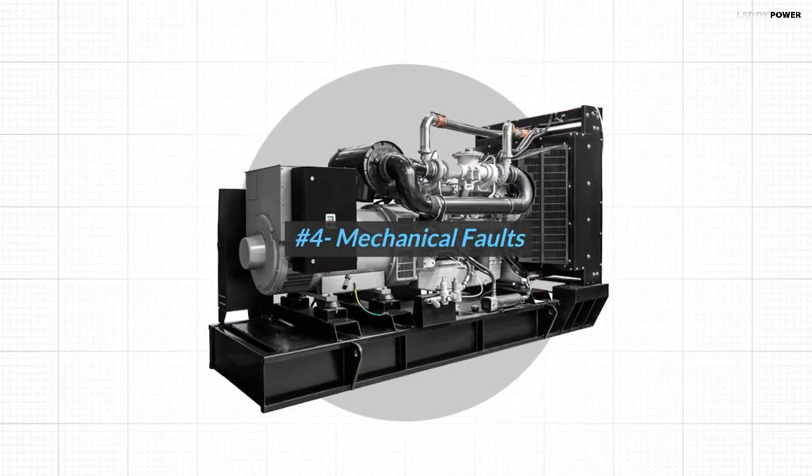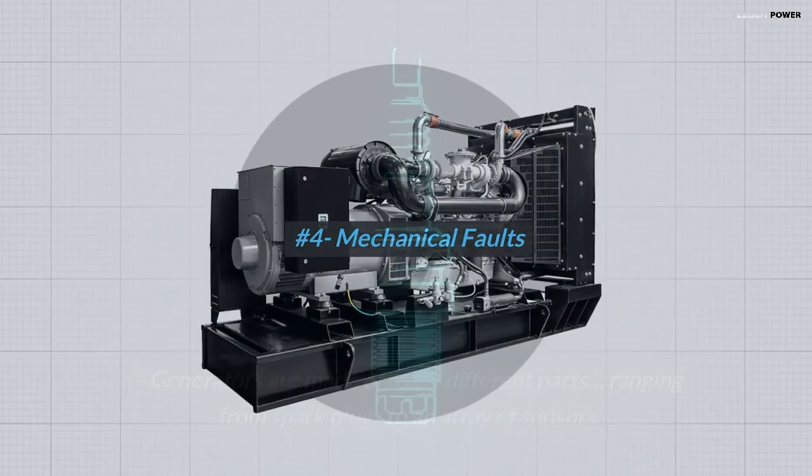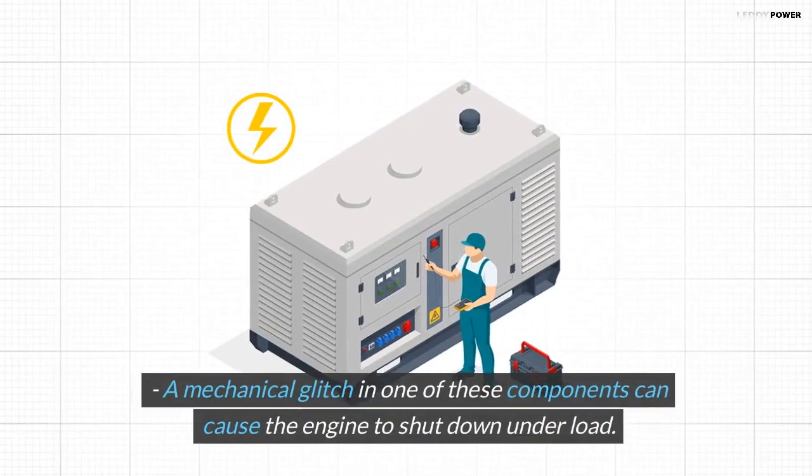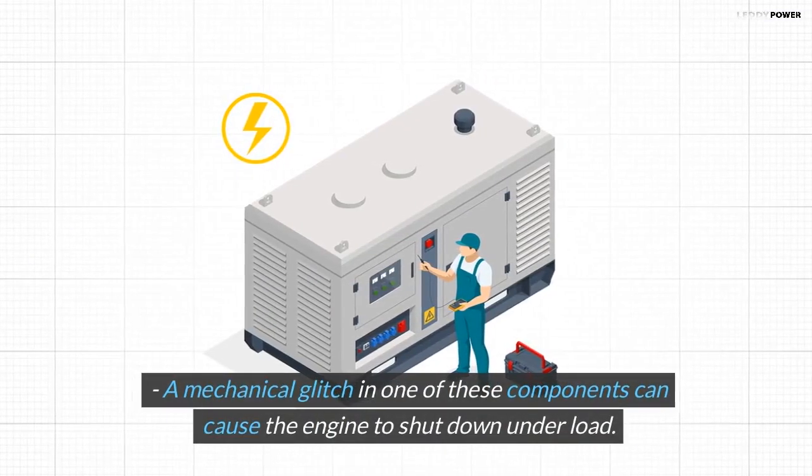Number 4: Mechanical Faults. Generators are made of many different parts, ranging from spark plugs to an array of sensors. A mechanical glitch in one of these components can cause the engine to shut down under load.